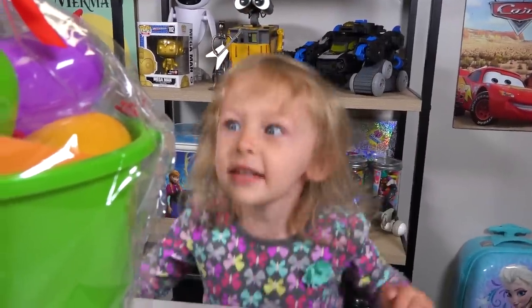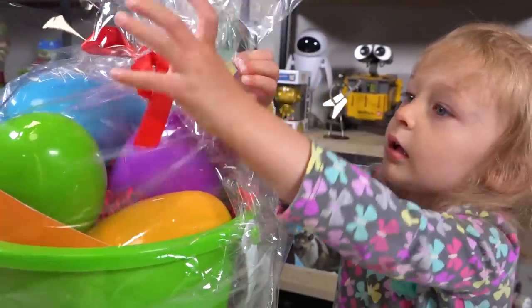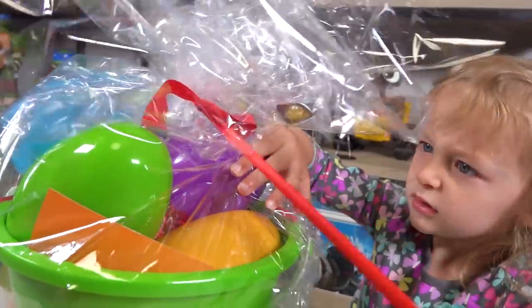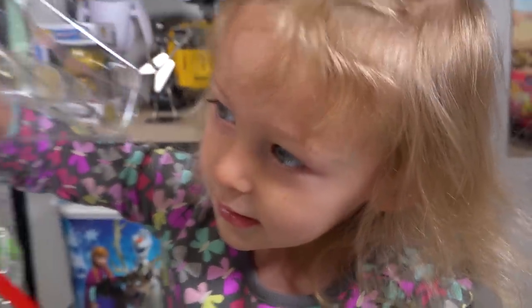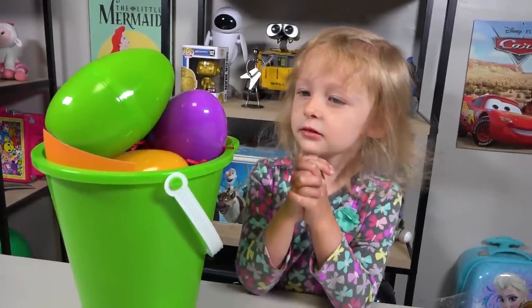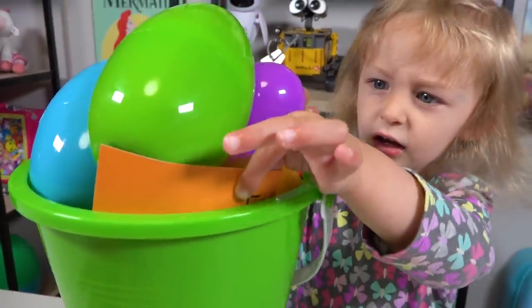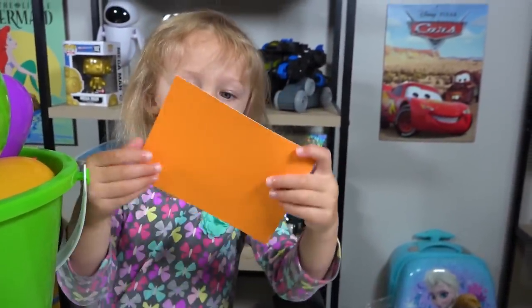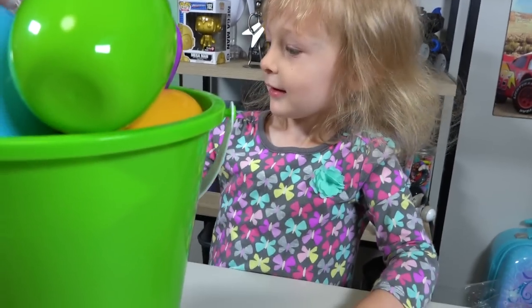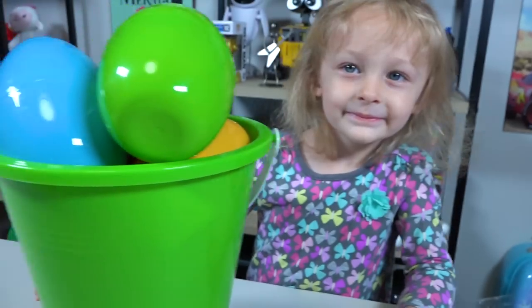Are you excited, Chloe? You ready to get it open? Can you pull on the bow? Right here! There it is! So we got our Mattel Easter basket all unwrapped! Oh my goodness, is that a card? It says Happy Easter from Mattel! Thanks Mattel! Thanks for sending this to us! This is awesome!